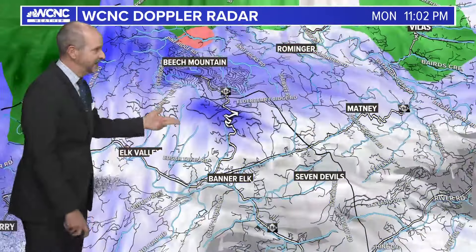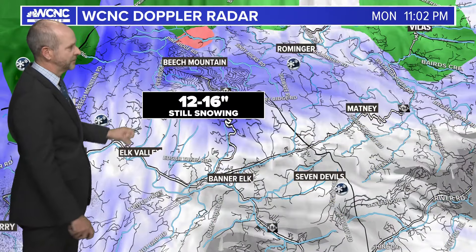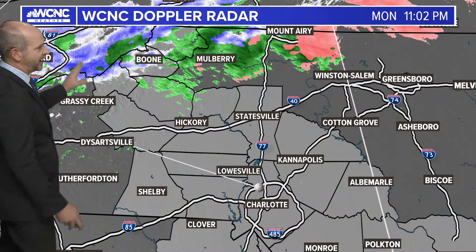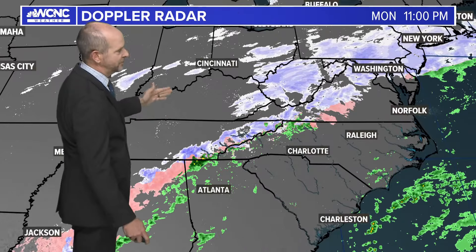Snow is still falling there. It's not much better over towards Banner Elk and Sugar Mountain, though the lower elevation roads are a little better. We're pushing 16 inches of snow now, with reports of three-foot snow drifts at the top near the patrol shack. There's clearing taking place to the south — this is the Arctic area which is going to move in overnight.